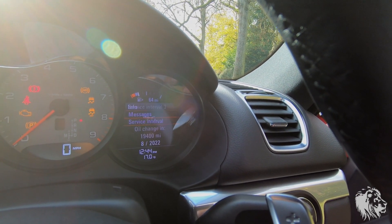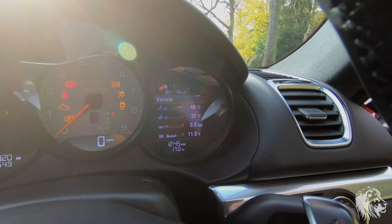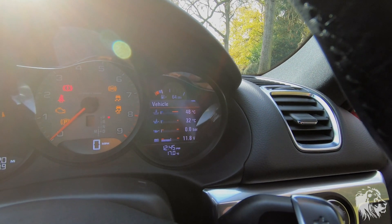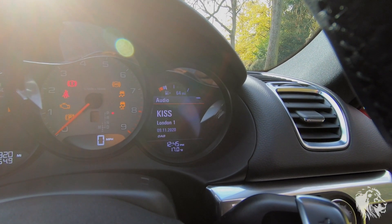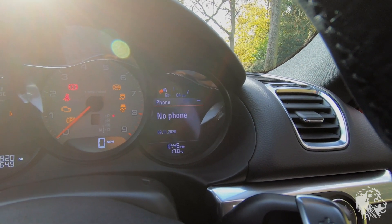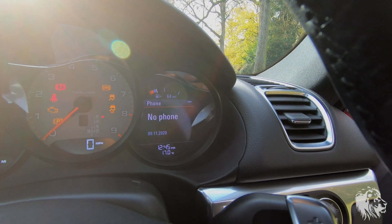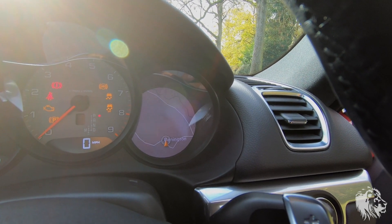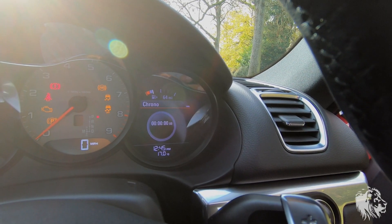Being a Sport Chrono Plus-equipped car, it has some extra menus on the display. You've got the one with all the fluids where you can change what information you want to see, and you have whatever is playing on the PCM. You've got your phone when you Bluetooth-connect, which also does audio streaming, then you can have the map, trips, and where you want to go.